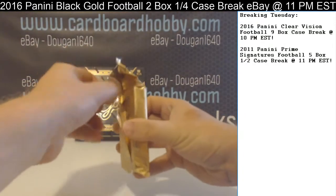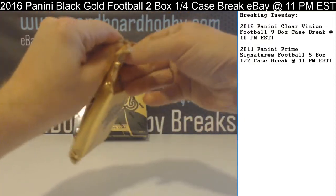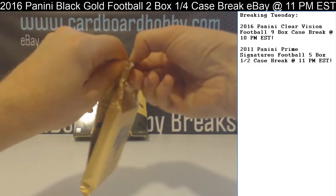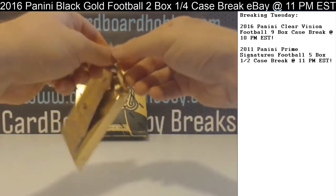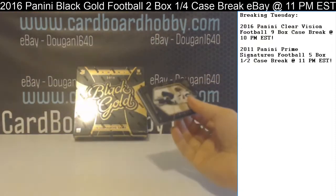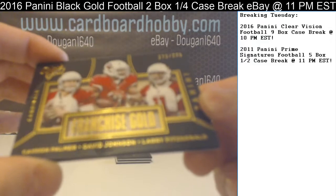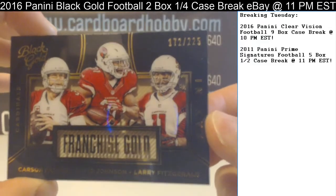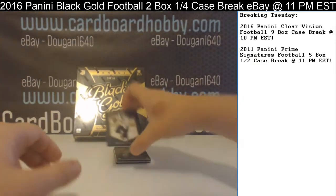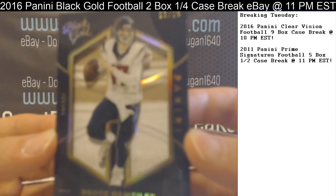Pretty good first pack! Here we go, pack number two. Another Franchise Gold here for the Cardinals: Carson Palmer, David Johnson, Larry Fitzgerald — 172 out of 225. Brock Osweiler, 13 out of 25, Texans.